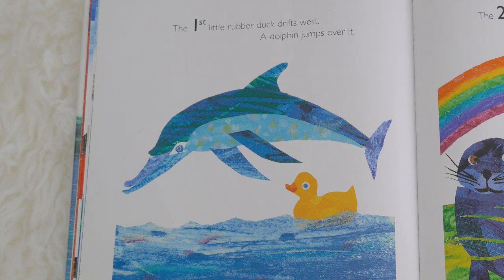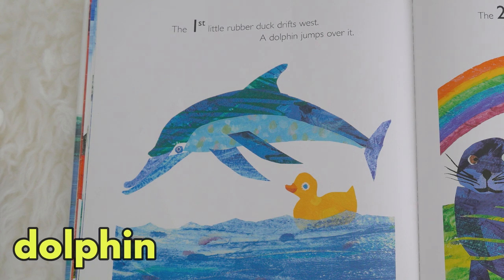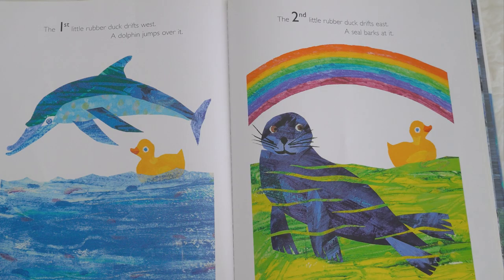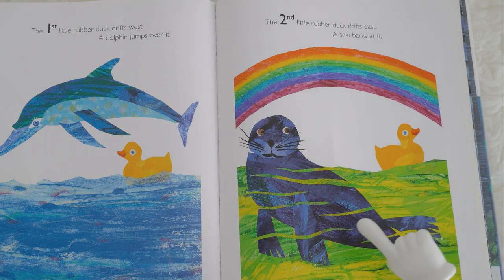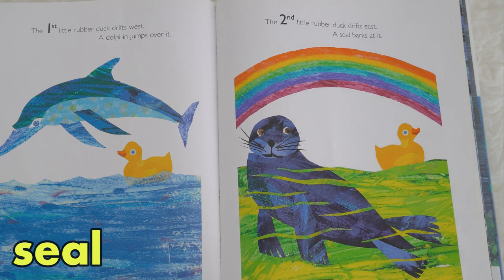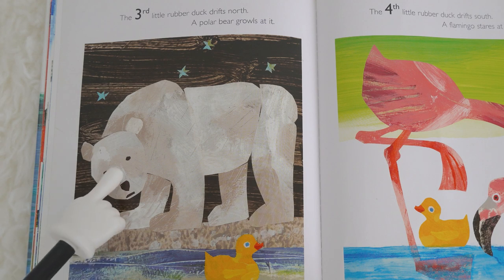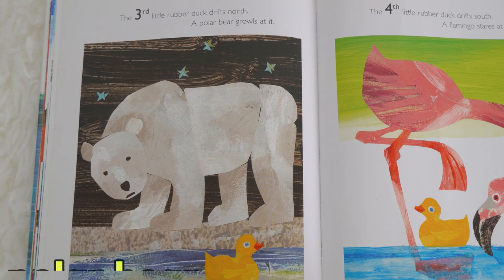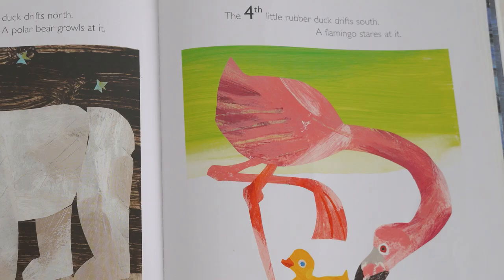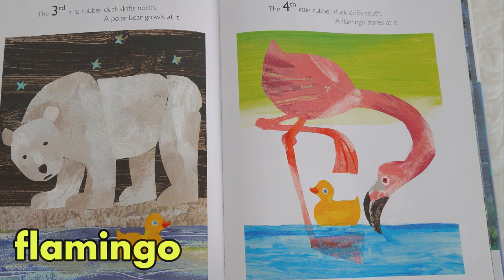Can you please show ten using your fingers? Ten. The first little rubber duck drifts west — a dolphin jumps over it. This is a dolphin. The second little rubber duck drifts east — a seal barks at it. This is a seal. The third little rubber duck drifts north — a polar bear growls at it. This is a polar bear. The fourth little rubber duck drifts south — a flamingo stares at it. It is a flamingo!